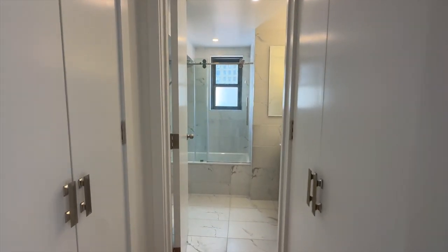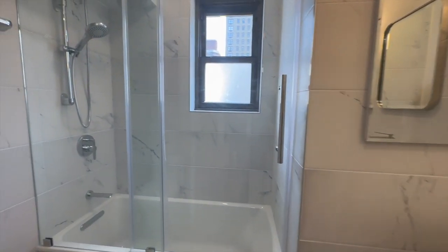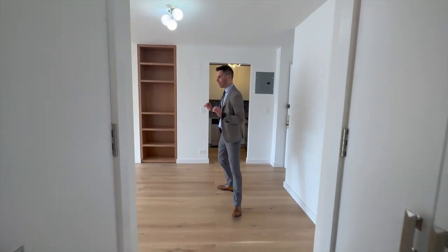I'll let the cameraman walk into this incredible oversized bathroom that was actually pushed out. Loved the marble. Loved the window. Loved how it was meticulously and minimalistically done.